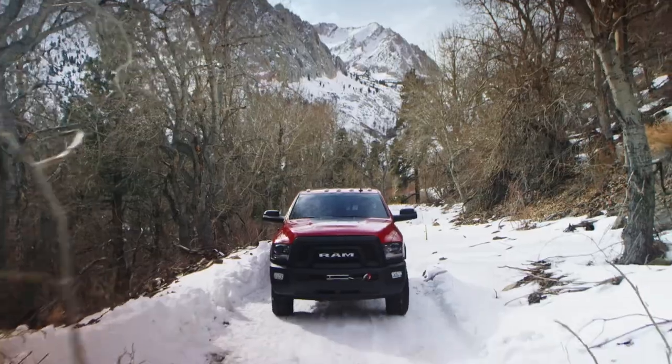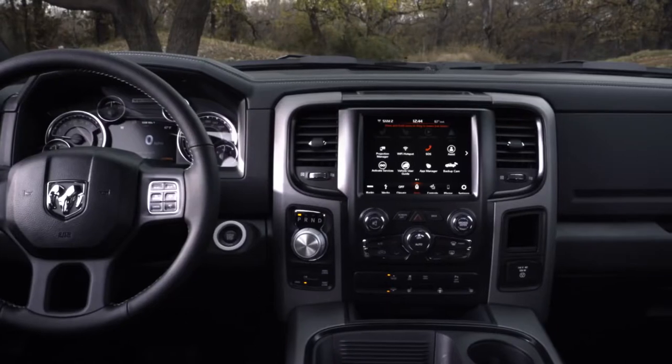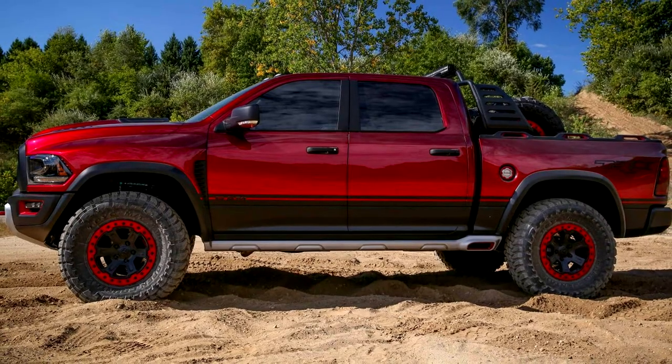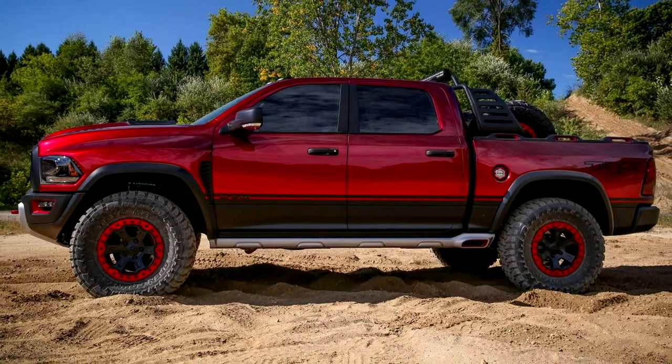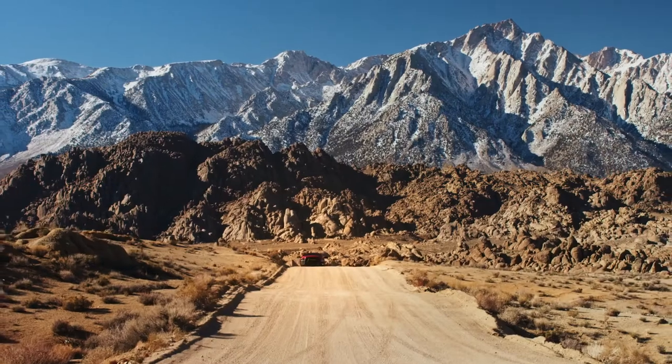The interior of the pickup has also been updated, featuring sports seats, 4-point seat belts, a redesigned steering wheel, and a gearbox lever relocated to the central tunnel. Another major highlight is the availability of the Dynatrack Pro 60 electronic locking differential.